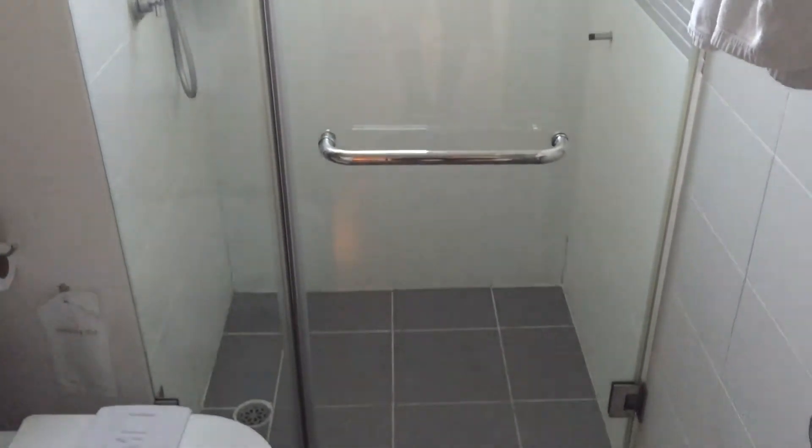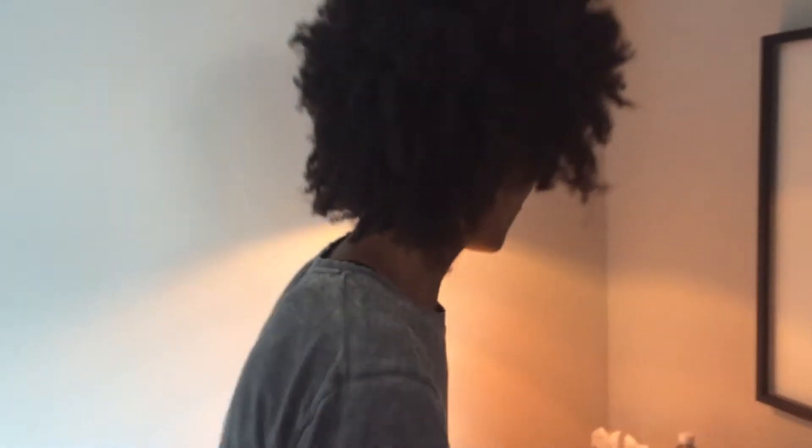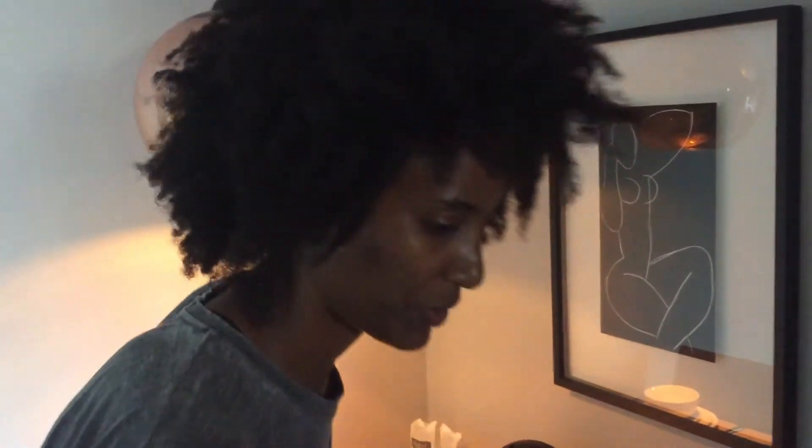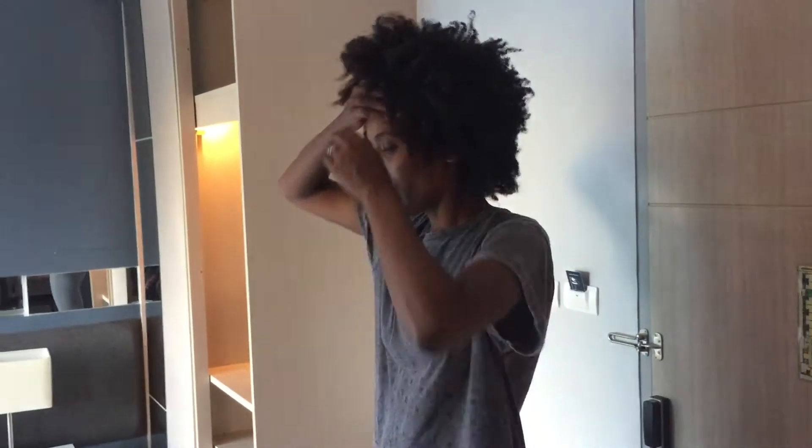They've got a swimming pool, a gym, and a sauna that we're going to check out right now. They've also got a hair dryer, so I'm going to do my hair tonight. And the internet is super fast, which is very well appreciated.